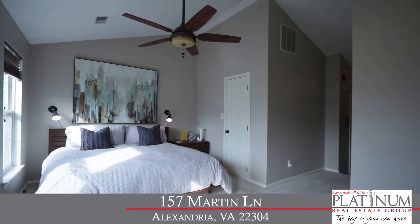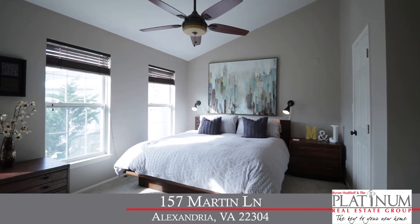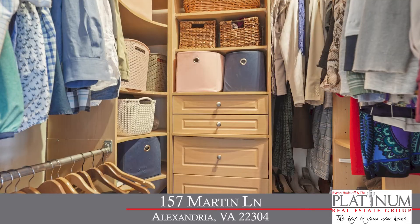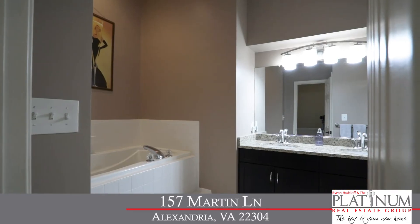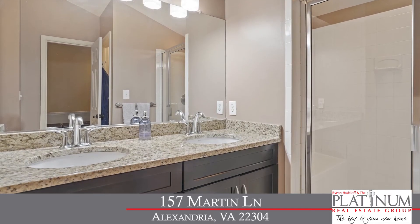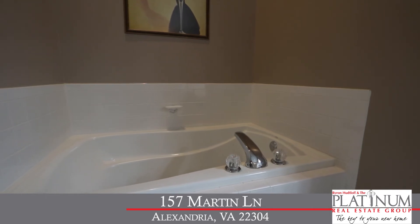One more level up is the private primary bedroom suite with plush neutral carpet, vaulted ceiling, ceiling fan with a light, large walk-in closet, and an ensuite bath with ceramic tile, granite-topped dual vanity, soaking tub, and a separate shower with a bench.